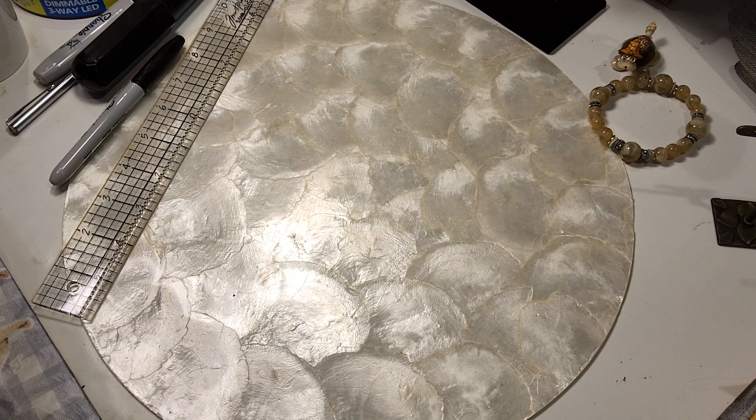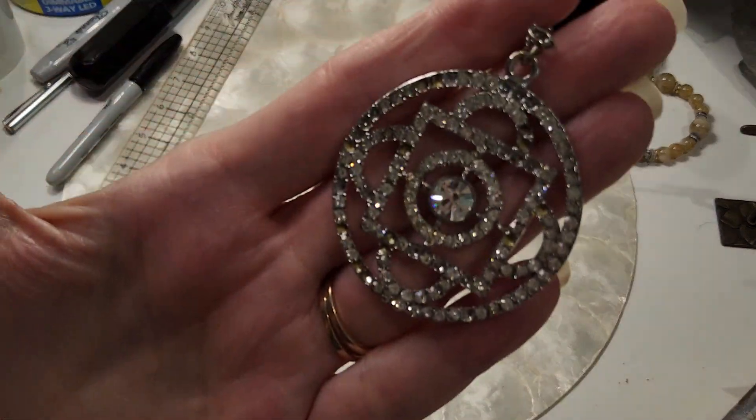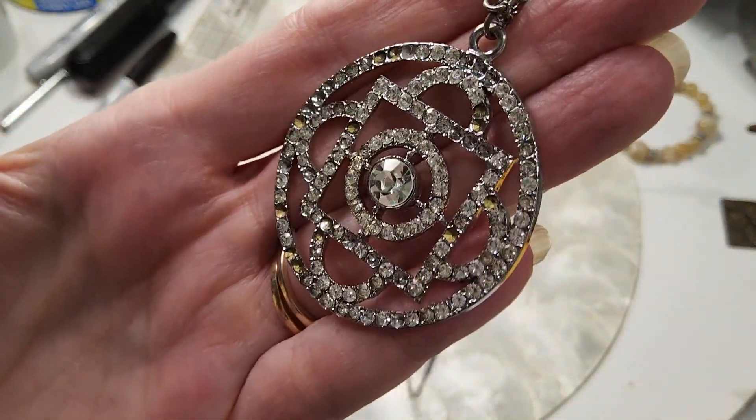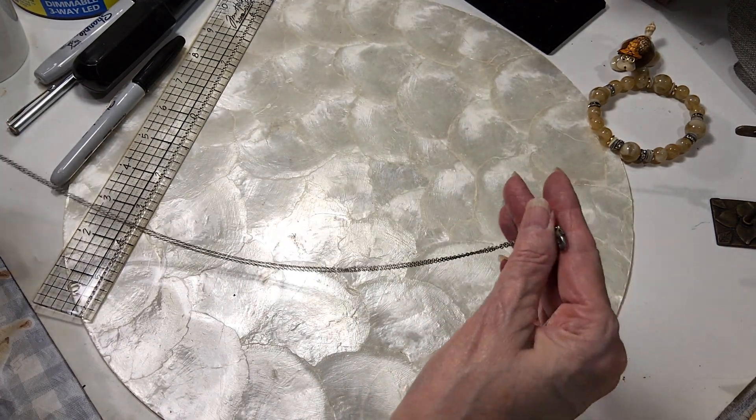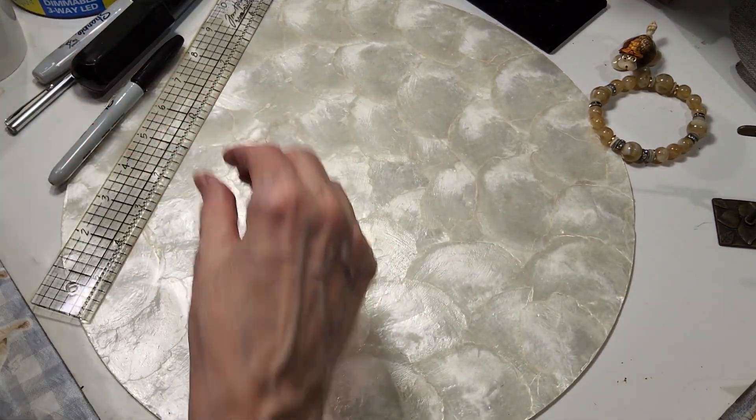Next I have a beautiful sparkly pendant, but it's missing tons and tons of stones. It's on a nice long silver-toned chain — and that's going in the hobby lot.